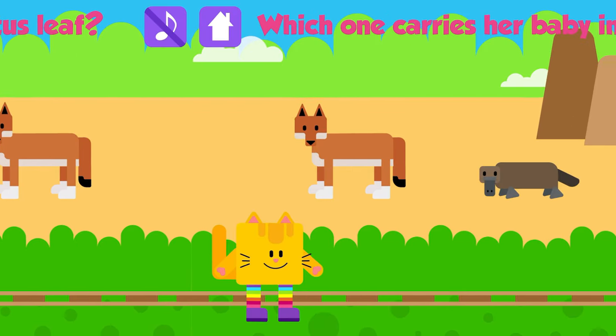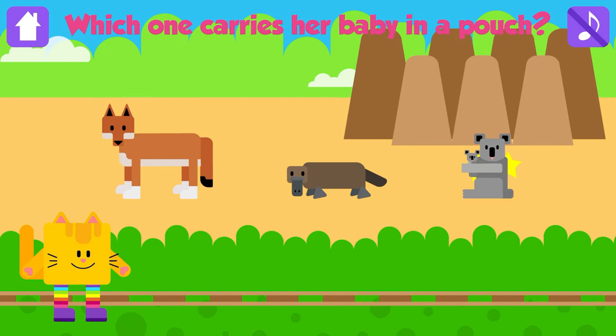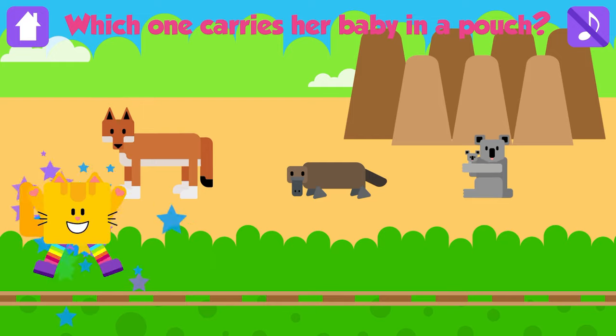Which one carries her baby in a pouch? Koala! Great job! Female koalas carry their baby in a pouch.